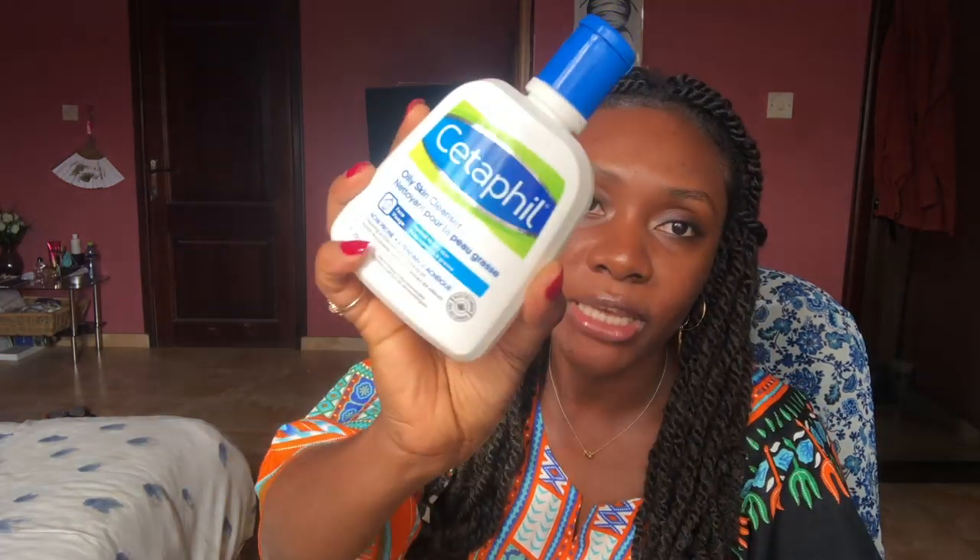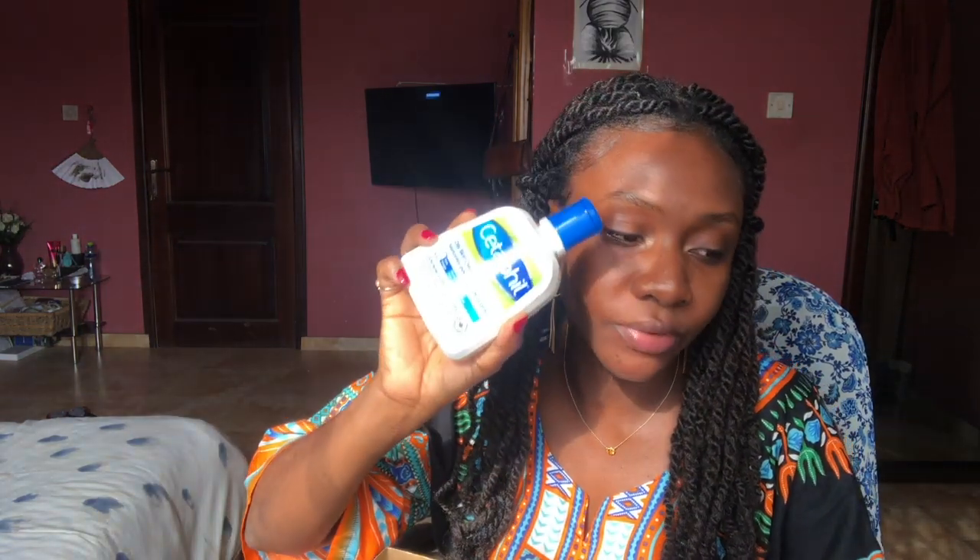The next thing I got was the Cetaphil Oily Skin Cleanser — the 250ml. I really like Cetaphil because it's not harsh, it's water-based, and it's very gentle on my skin. It doesn't break me out or do anything crazy. This was 70 cedis.